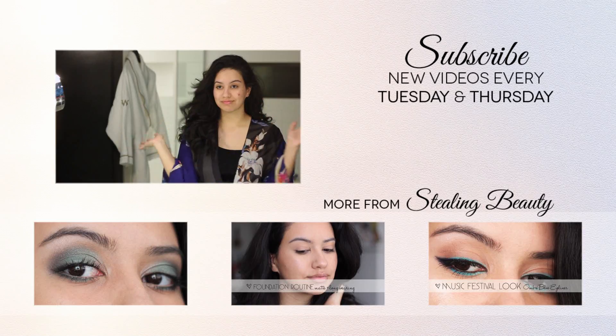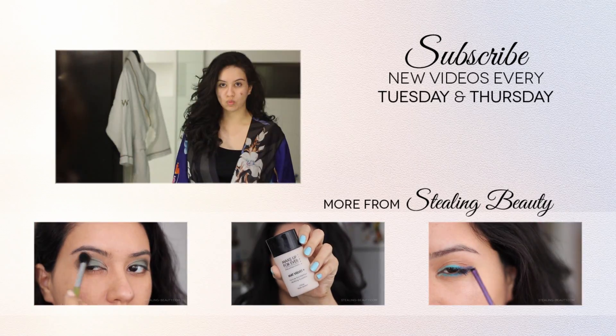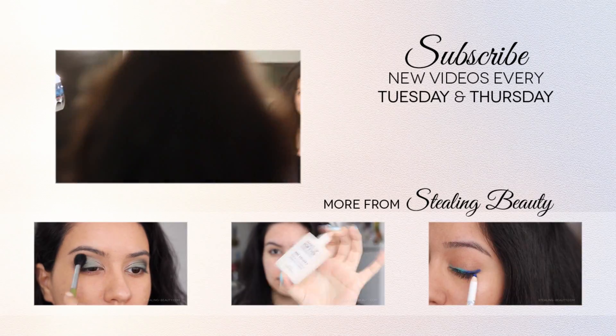I hope that you guys enjoyed this video — leave a comment down below. If you'd like to see my vlog, I'll link it towards the end. Thanks for watching, good night!